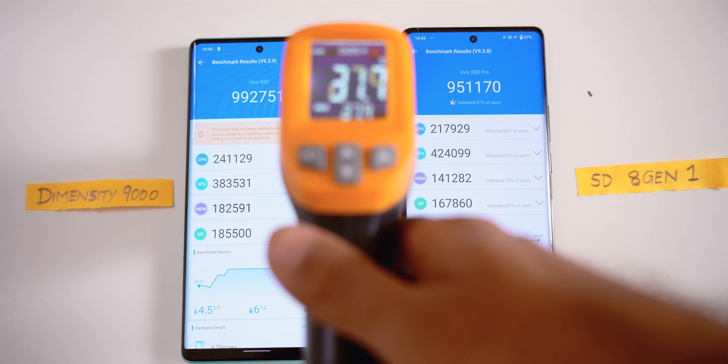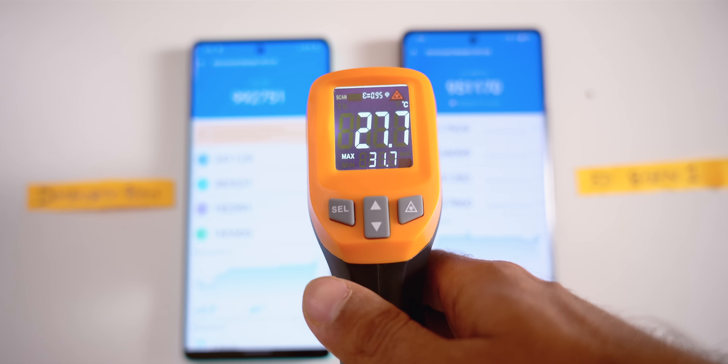Smartphones are all about sustained performance since you use them all day. So I didn't let the phones cool down and ran the Antutu test again. Surprise — Dimensity 9000 still beats Snapdragon 8 Gen 1, scoring 9,92,000 versus 9,51,000 for the 8 Gen 1. There's about a 5-10% drop from the previous scores. The maximum temperature hit 44 degrees on Dimensity 9000 and 46 degrees on Snapdragon 8 Gen 1. Now, the outside temperature in Delhi is 45-47 degrees, so we're doing this test in an AC environment with surface room temperature around 27-30 degrees. When ambient temperature increases, the difference between chips will also increase. Overall, Dimensity 9000 is cooler than Snapdragon 8 Gen 1 by about 5-6 degrees in both tests.